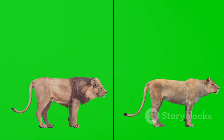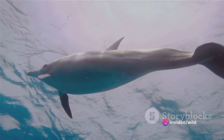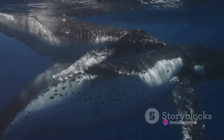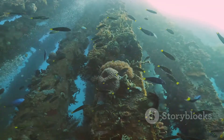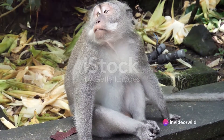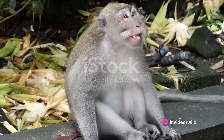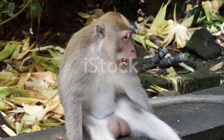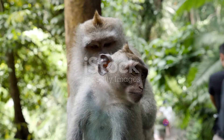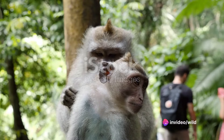These case studies highlight the fascinating interplay between instincts and learned behaviours in the animal kingdom. From the monarch butterfly's instinctive migration to the dolphin's learned use of tools, from the elephant's memory of water sources to the honeybee's dance communication, each example underscores the importance of these behaviours in animal survival and adaptation. It's the blend of instinctive and learned behaviours that creates the wonderfully complex tapestry of life on Earth.